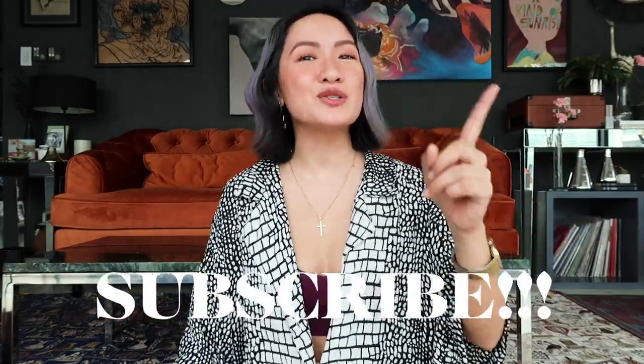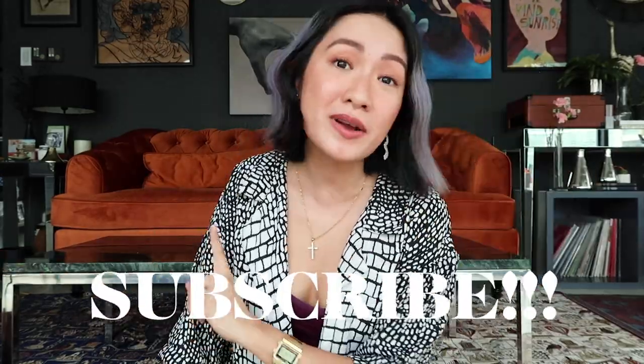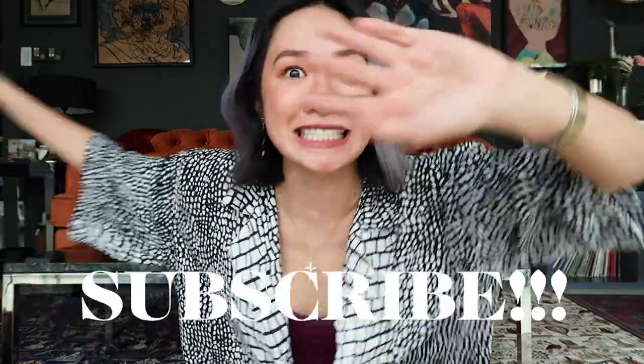Before we start, you know what to do — please don't forget to subscribe to my channel and click that notification bell so you guys are always updated every time I have a new video. And let's start! I have gathered 16 pairs to share with you guys. I was actually aiming for 15, but I just couldn't let go of one pair. I feel like they're all equally used and abused.